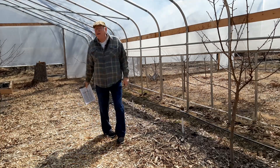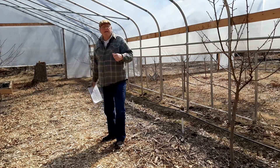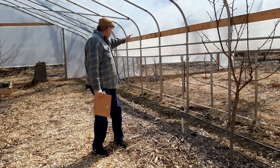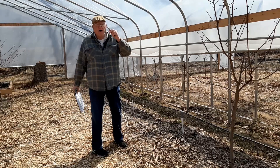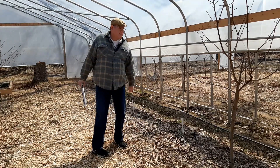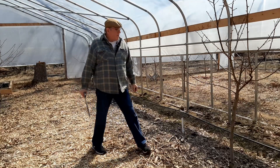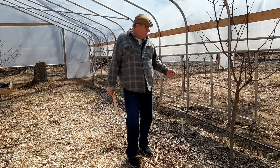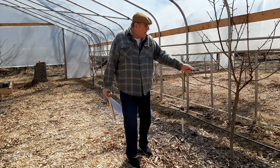We're going to go down and into the next high tunnel. I've got extra space at one end and I'm going to put some new trees in there. All the trees are doing good here — really, really excellent. I've got what they call fruit spurs on here like crazy.